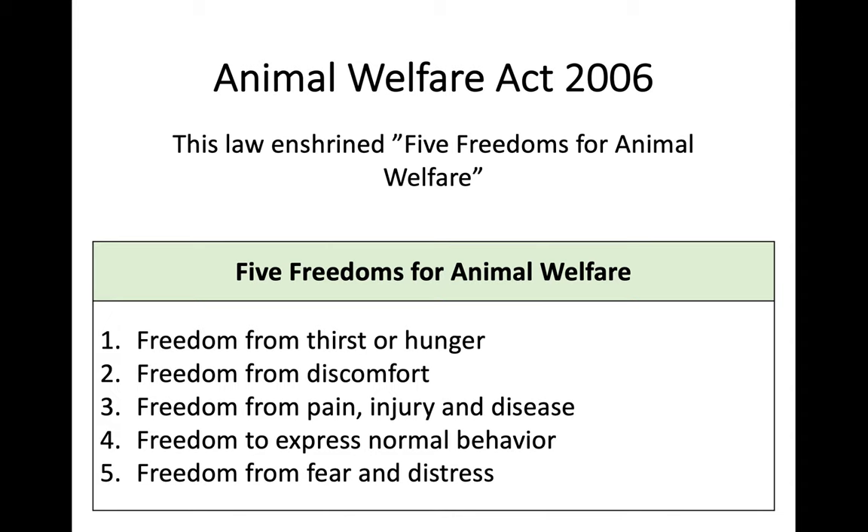In terms of animal rights and animal welfare, one of the laws passed in the UK was the Animal Welfare Act of 2006, which set out the five freedoms for animal welfare. In the UK, we've put more priority on ensuring higher levels of animal welfare. The five freedoms are: freedom from thirst or hunger; freedom from discomfort, pain, injury and disease; the freedom to express normal behaviour, which includes physical freedom to roam; and freedom from fear and stress.